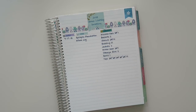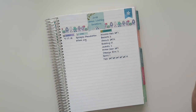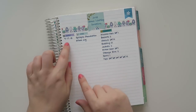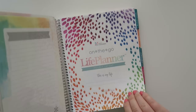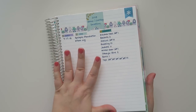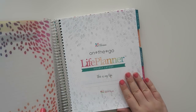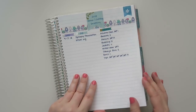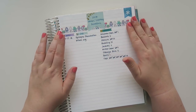Hello and welcome back to my channel. Today I wanted to share how I track my donations from home. This is my tracker for 2018, set up in my planner since April 17th. This is my on-the-go life planner in the hourly layout, and these are just a couple of notes pages in the back.